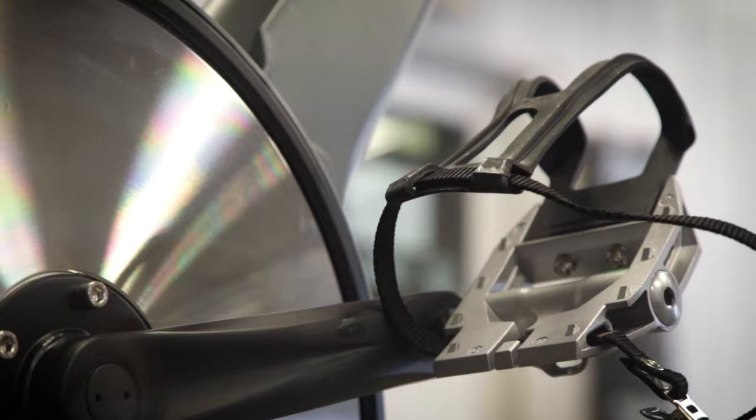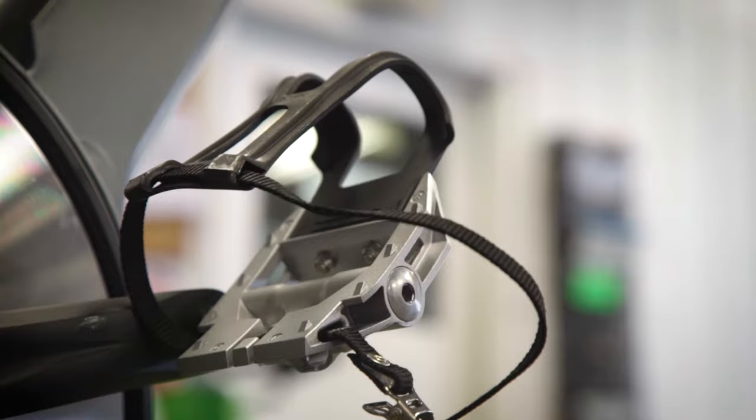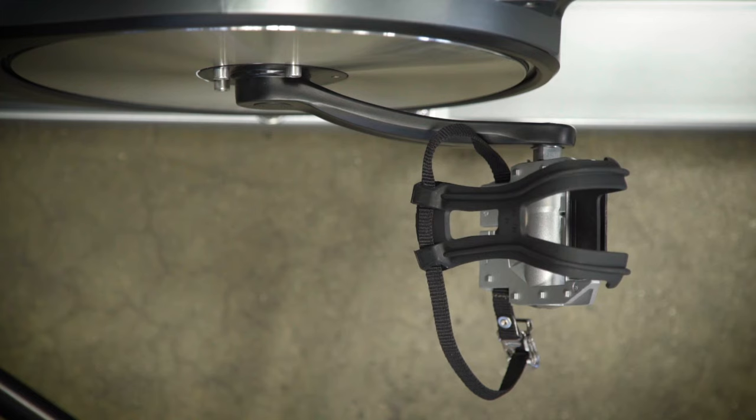The M3i also now comes standard with dual-sided pedals that accommodate both athletic shoes or other SPD cleats, curved crank arms for enhanced rider body mechanics, and built-in stretch pads for your post-workout cool-down.